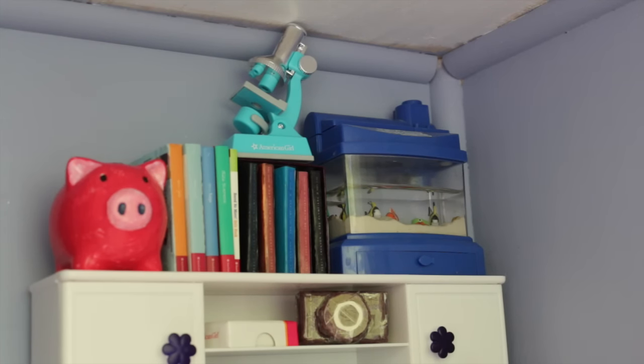On the very top there's a piggy bank, some books, a microscope, and a fish tank. A lot of people ask me where I got the fish tank but I got it a really long time ago so I don't remember.